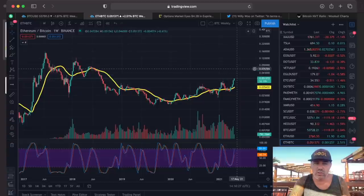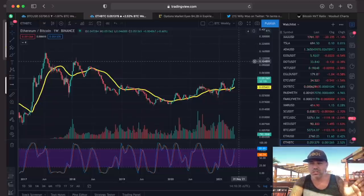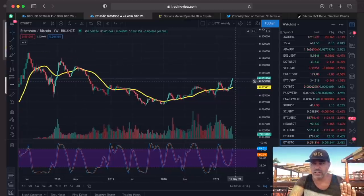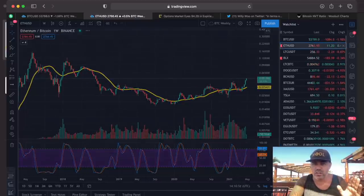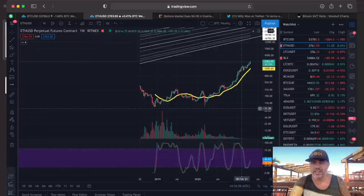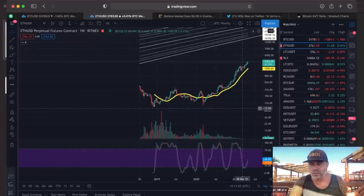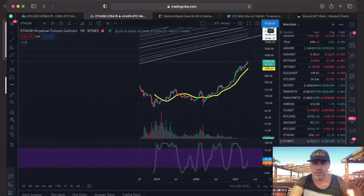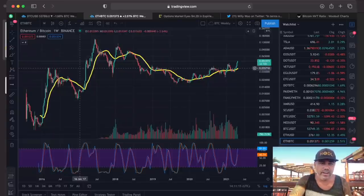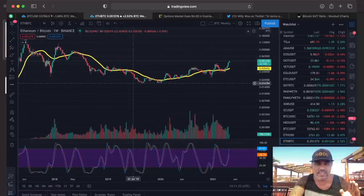So if Ethereum would go to the level of 0.12 Bitcoin, just do the calculation — Ethereum should be around $6,000 USD. So yes, there is a huge upward move for Ethereum possible. If we go back to the Ethereum US dollar chart, you can see $2,700 USD. We are going for that $3K. But again, compared to Bitcoin, we are far away from the previous all-time high of 0.12 or even 0.15. We are currently above the all-time high of 2016, which was around 0.03. So I think there is a huge move possible for Ethereum.